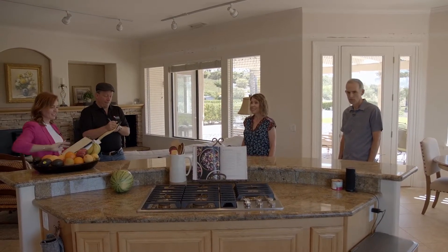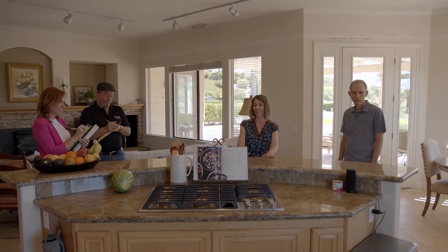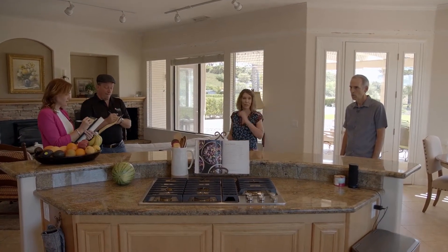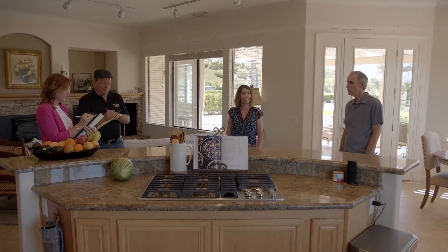Get rid of the curvilinear, and not have the bar height — just have it all at one level. That way it's a more workable kitchen, more workable space.